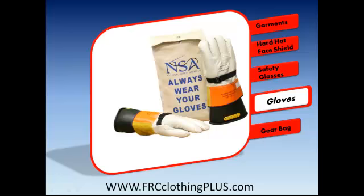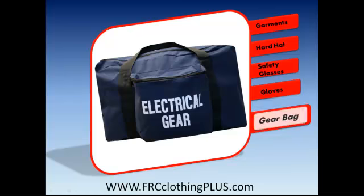All of these items can be neatly stored in this compact and convenient gear bag. Together these items provide full coverage and complete protection from arc exposure or incident.